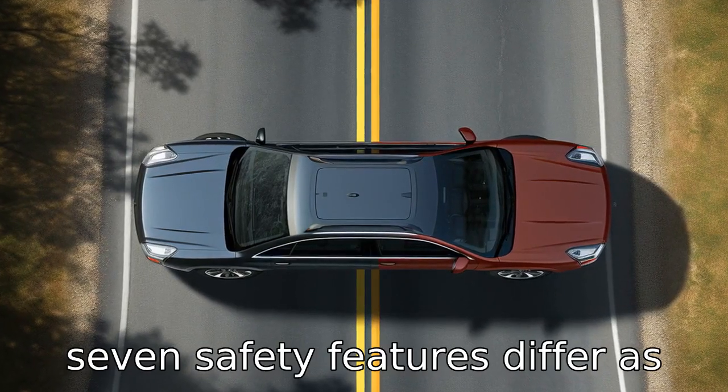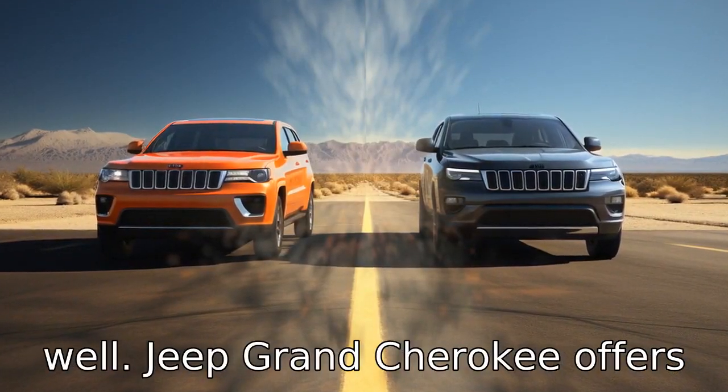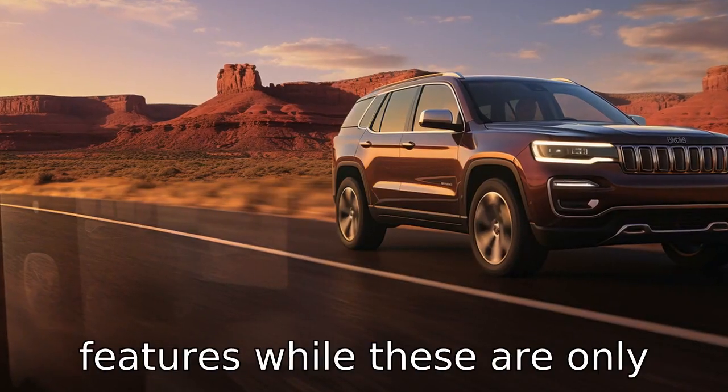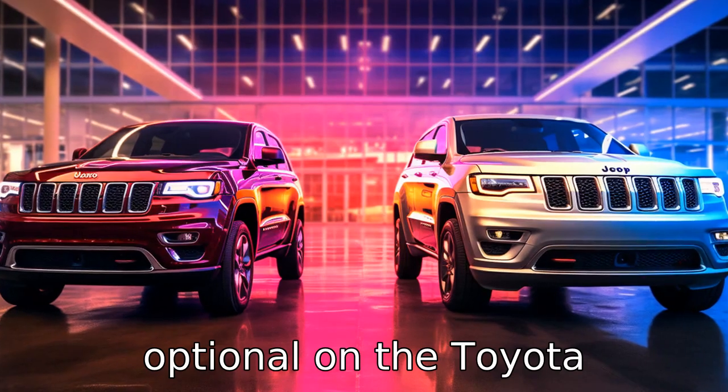Difference 7. Safety features differ as well. Jeep Grand Cherokee offers blind-spot monitoring and rear cross-path detection as standard features, while these are only optional on the Toyota 4Runner.